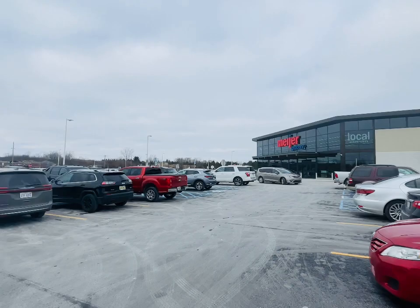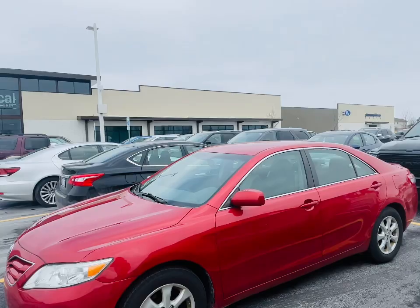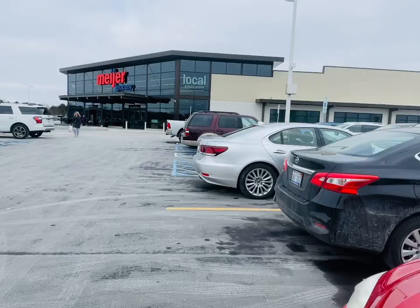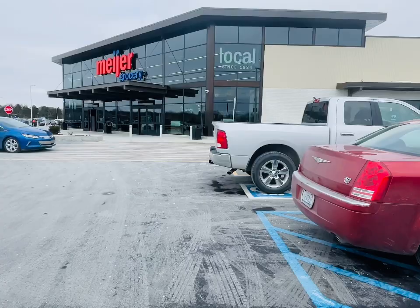Here we are at the brand new Meijer store in Macomb Township, Michigan. This is the new Meijer concept store — it's only grocery, health and beauty, and produce. Basically more just food and grocery, not as much as your regular full-scale Meijer stores which you're probably more familiar with in Michigan and Ohio. Let's go ahead and see what makes this Meijer different than your full-scale stores.